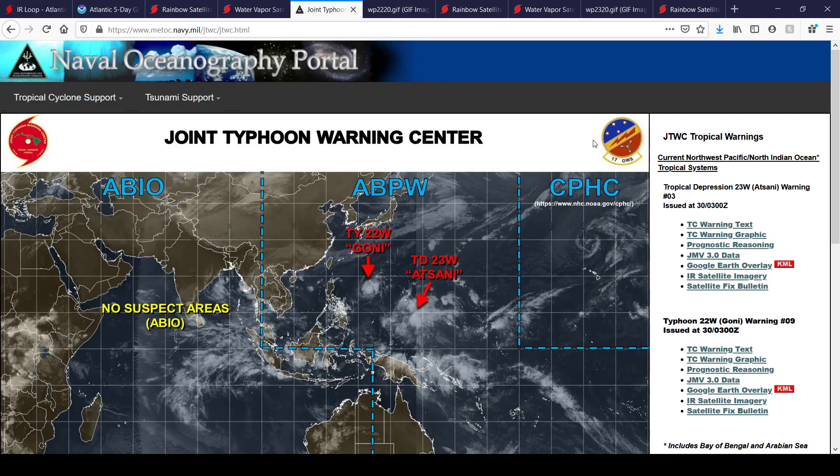The main thing to talk about in other basins is of course Typhoon Goni, also known as 22W, which poses a significant threat to the Philippines.